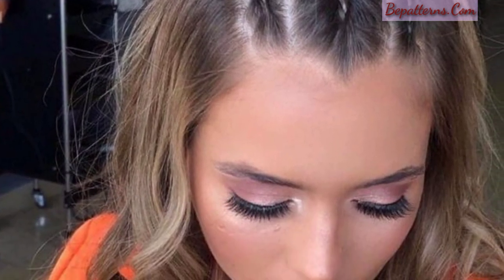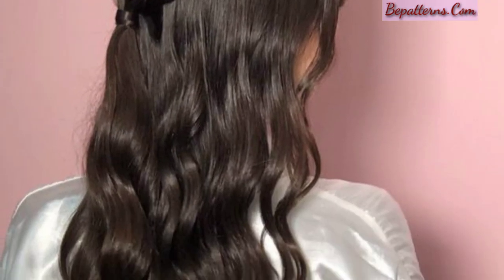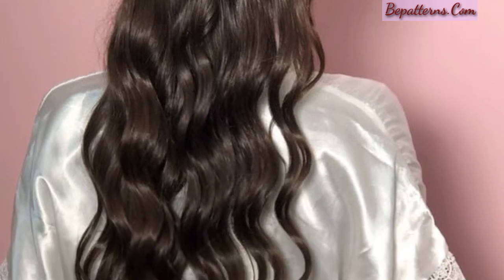Create a half-up, half-down hairstyle by pulling back the top half of your hair and securing it with a clip or a hair tie. This style keeps curls off your face while allowing them to cascade freely.